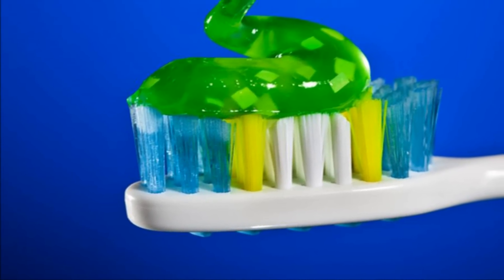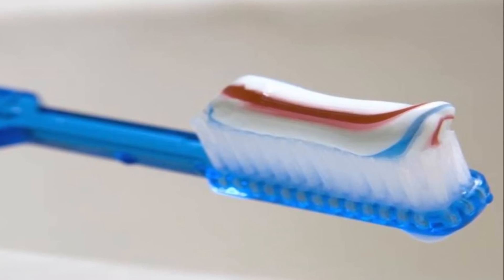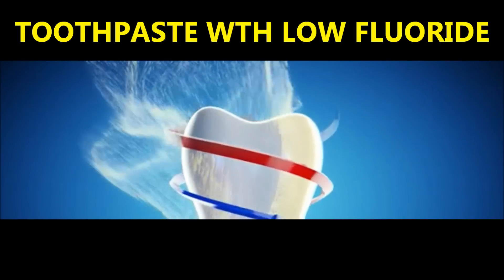With gel toothpaste, you may be lacking the active ingredients necessary to effectively dry out the pimples, so avoid using it as it will not do your skin any good. Also choose a toothpaste with a lower fluoride content.